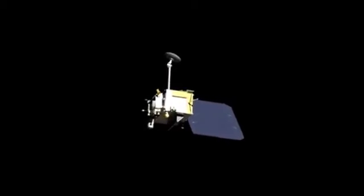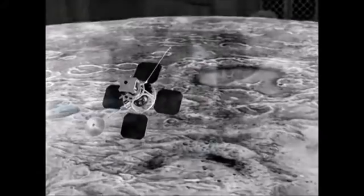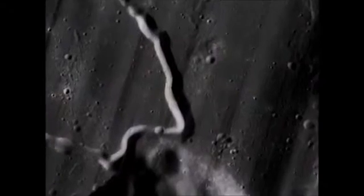This is historically significant because it means that, for the first time since the Lunar Orbiter missions of 1966 and 1967, we have a craft capable of taking pictures with better than 1 metre resolution.